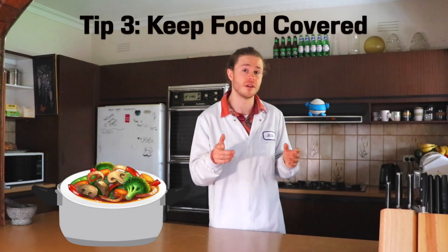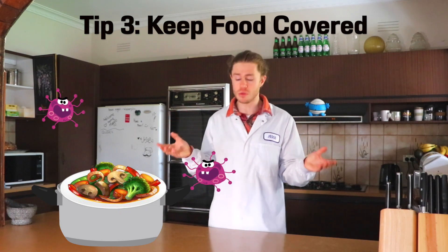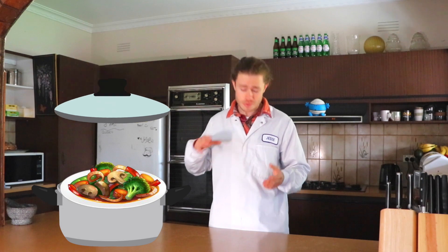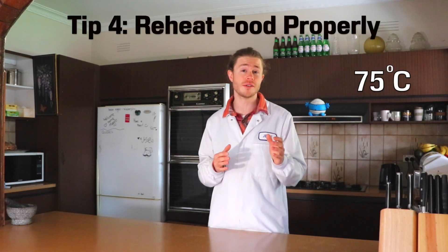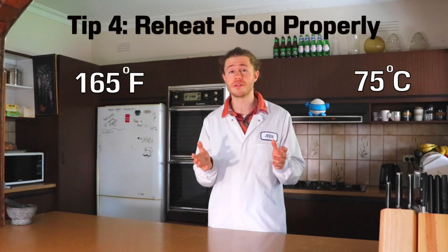Make sure you keep your food covered. Bacteria in the air will land on exposed food, helping it to spoil faster. So keep a lid on your food to protect it from those bacterial bastards. If you're reheating food from the fridge, make sure you get it nice and hot to at least 75 degrees Celsius or 165 degrees Fahrenheit. This will kill most of the bacteria in the food, making it safer for you to eat.